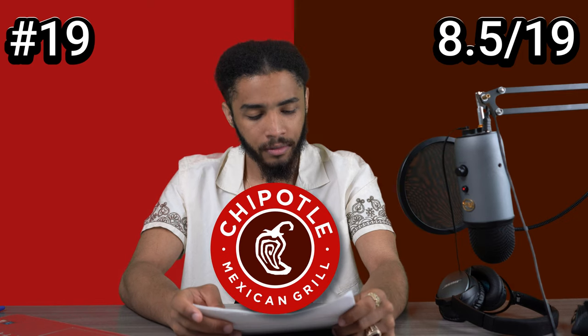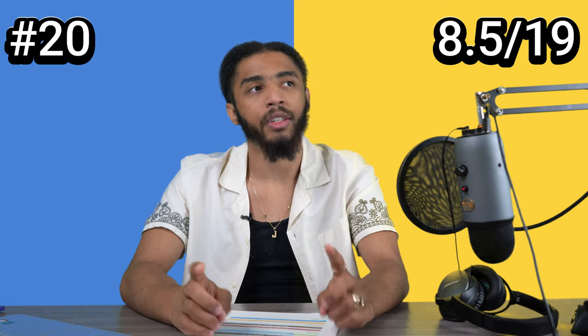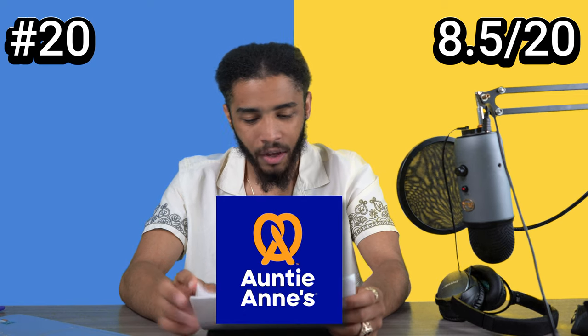Two shades of red here. Okay, we're gonna go with Chipotle. Gotta be. Yep. This is a long shot — we're gonna go with Long John Silver's. Auntie Anne's. What? I thought they had the light blues in there. No? Okay.